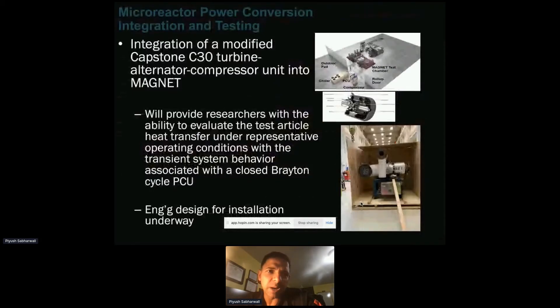We're also looking into power conversion units. Thanks to Sandia, we got the C30, which is a 30 kilowatt electric PCU unit that we'll be testing in MAGNET. We just did our initial preliminary testing design study to see what needs to be achieved to make sure this coupling happens.